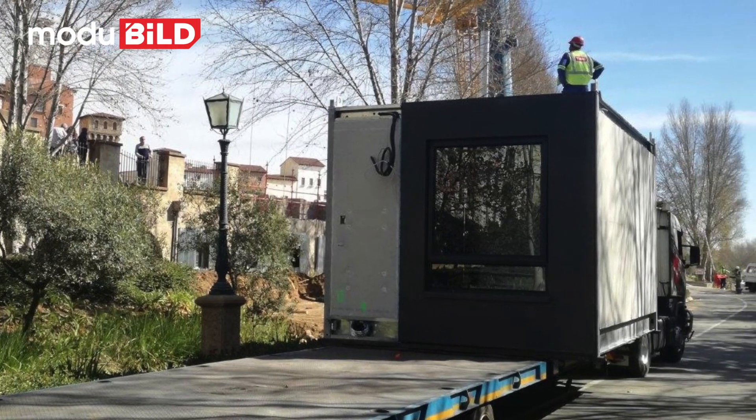All of those benefits come through in the modular system. The fact that you have to transport the module to the site is a small cost and time negative compared to the benefits you get from working in a factory environment.